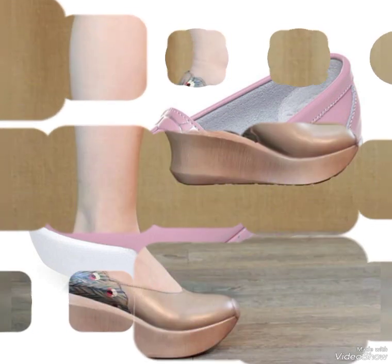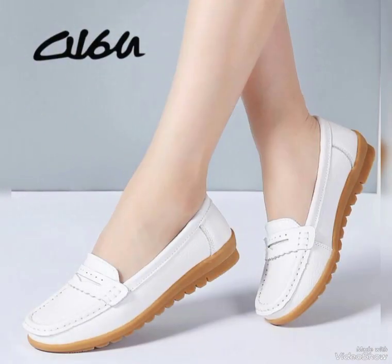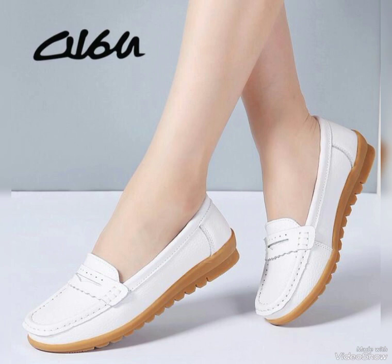By pressing the bell icon, you will get all notifications of my upcoming videos. In this way, you will not miss any videos and collections from my channel. Now I will tell you the website where you can buy these trendy boots.